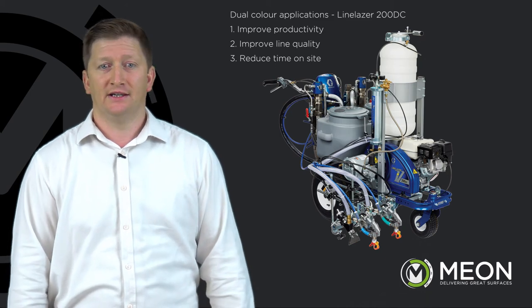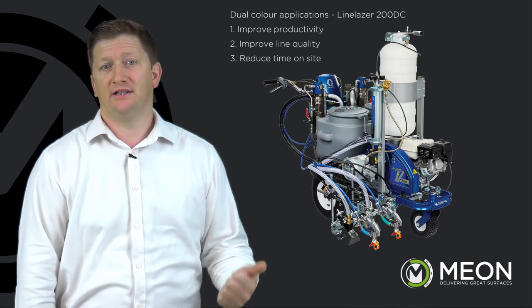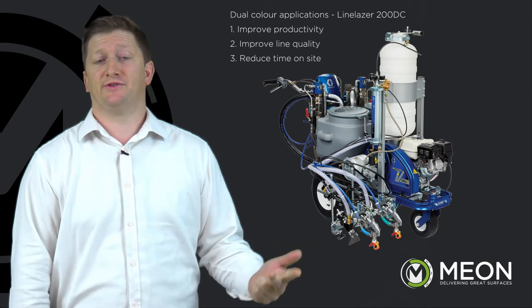Dual colour applications — Line Laser 200 DC. Improved productivity, improved line quality, reduced time on site.